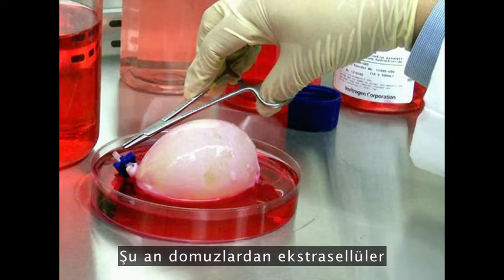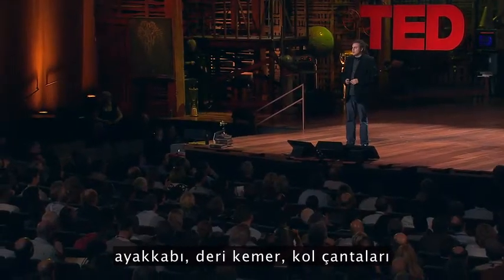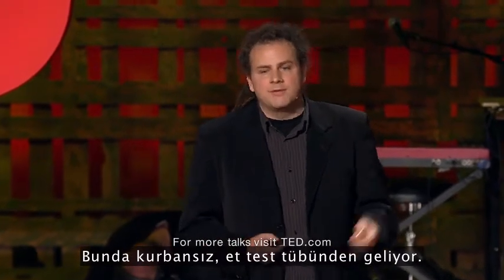What we do is we grow extracellular matrix from pigs. We use a modified inkjet printer, and we print geometry — geometry where we can make industrial design objects like shoes, leather belts, handbags, etc., where no sentient creature is harmed. It's victimless. It's meat from a test tube.